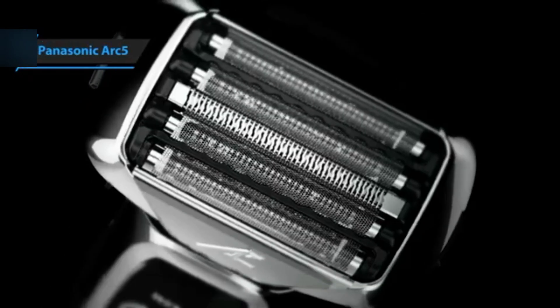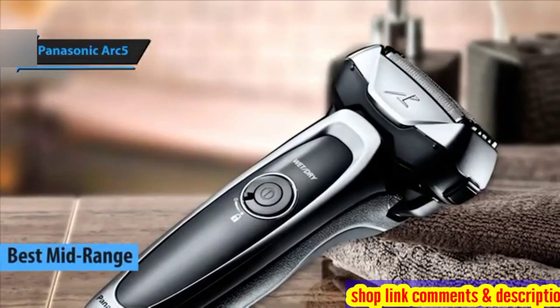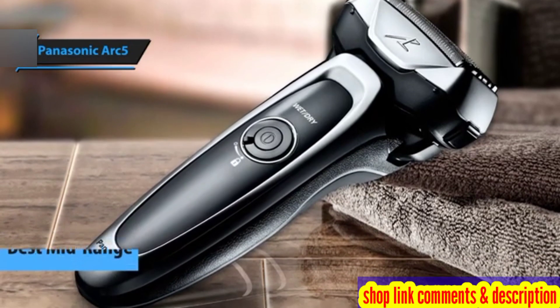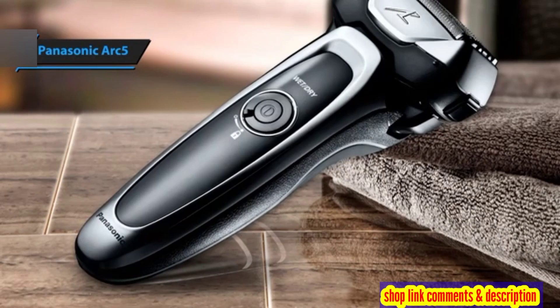Panasonic Arc 5, a standout choice in the mid-tier electric shaver category for 2024. This shaver merges top-notch performance with user-friendly features, making it a worthy contender for anyone looking to elevate their grooming routine without spending a fortune.